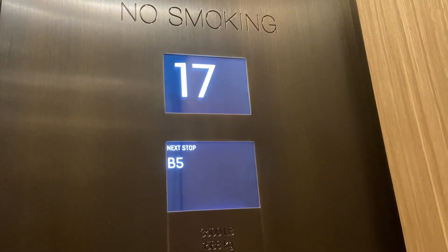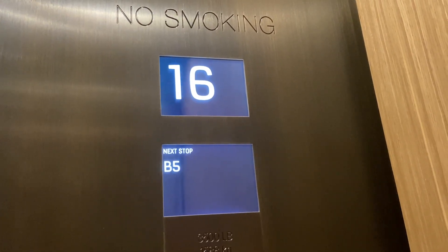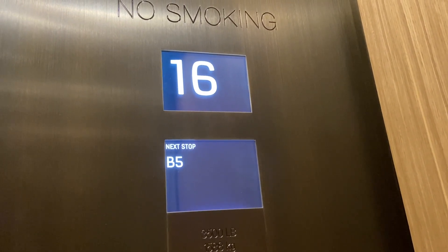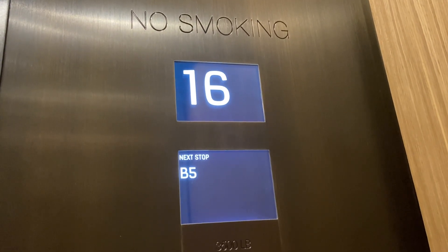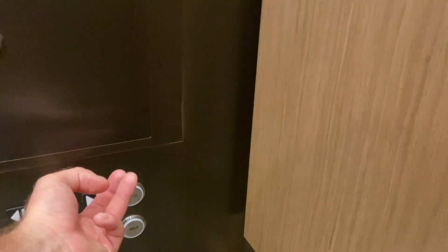Destination dispatch is interesting — I've never heard it before. These are 500 feet a minute. These are nice. I'll combine the two takes. Go down, go there now.